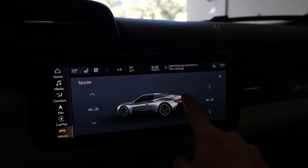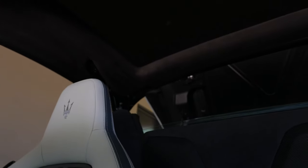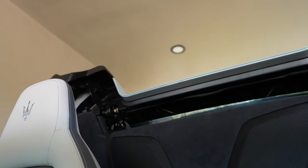Let's put the top down. The windows are dropping — it's pretty quick. It does it in 12 seconds, and you can do it while moving up to 31 miles an hour. And just like that, rooftop open — we have a convertible supercar.